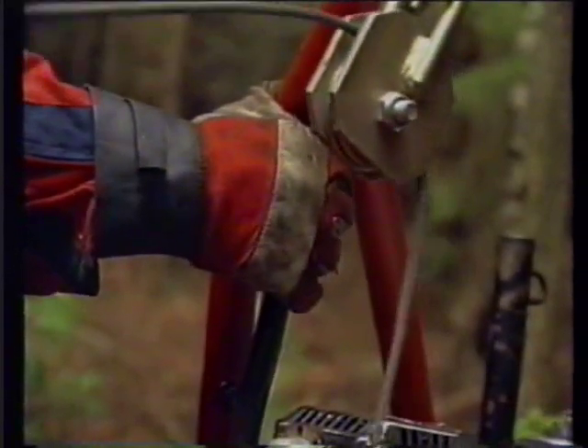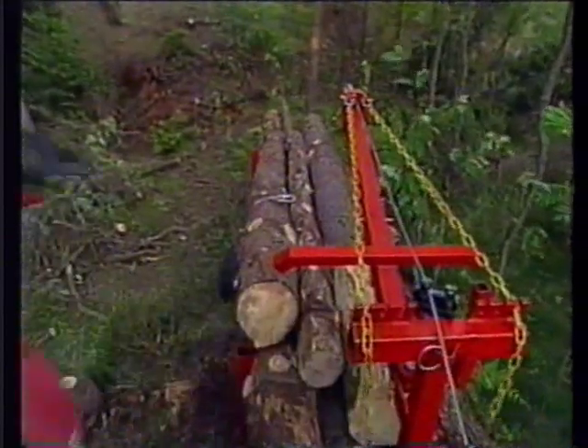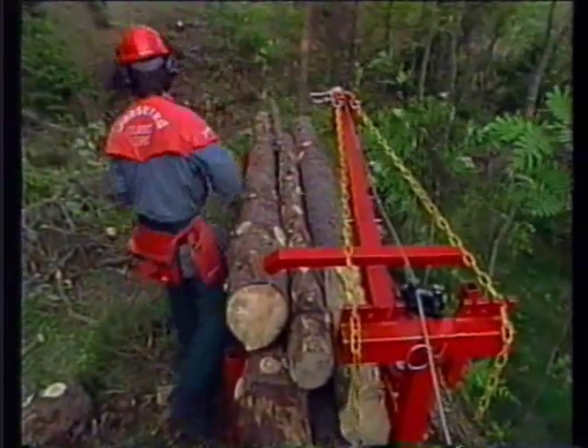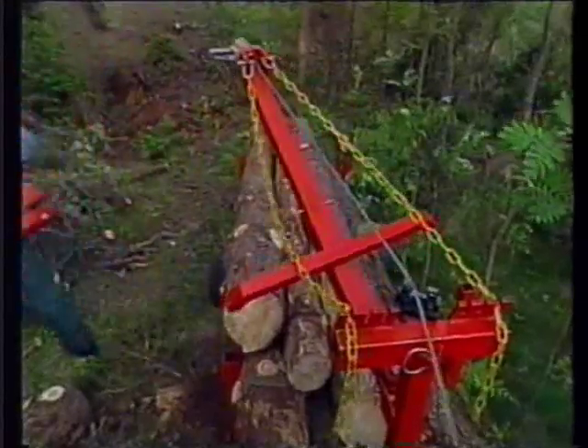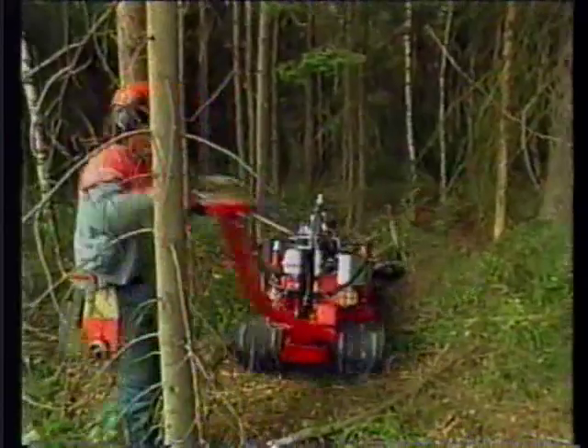The Iron Horse can be equipped with a number of attachments, making it even easier to perform tasks. The Iron Horse system increases productivity because it allows felling, limbing, bucking, and skidding to be carried out in one operation.